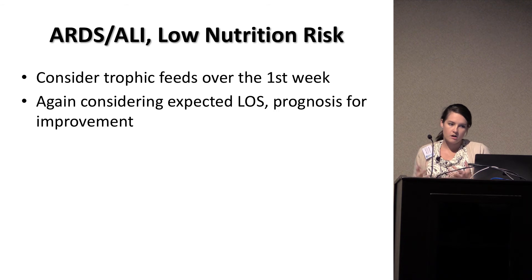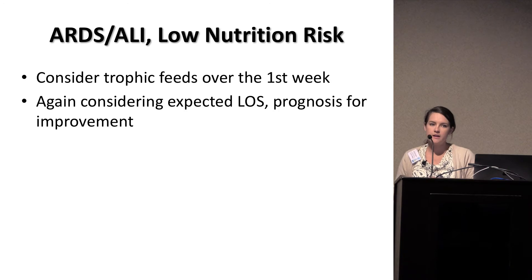In your typical ARDS/ALI low nutrition risk patient — going back to the EDEN trial — you do want to at least consider trophic feeds over the first week. One controversy around the EDEN trial was that most of those patients were not malnourished; they were actually pretty well-nourished. So maybe that's why they didn't see a difference. The recommendation is to continue trophic feeds for at least that first week, and consider expected length of stay and prognosis. You may not want to start a feed on someone not expected to survive past three or four days.